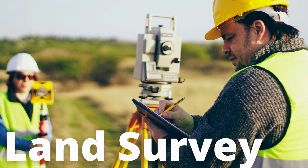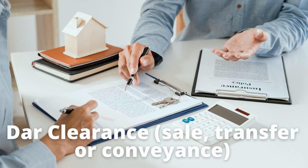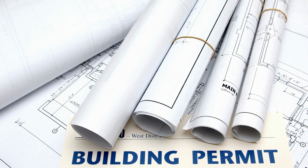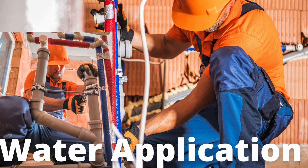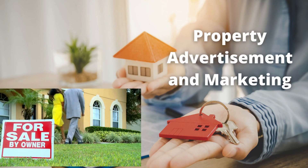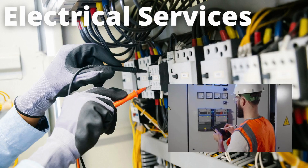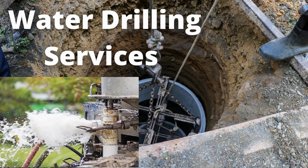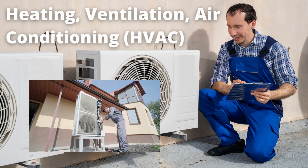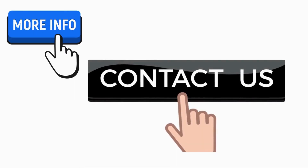Our services include: land surveys, title transfer services, DAR clearance, sale, transfer or conveyance, building permit applications, home renovation, water application, property advertisement and marketing, architectural services, electrical services, civil engineering, drilling services, heating, ventilation and air conditioning (HVAC), and birth certificate registration.